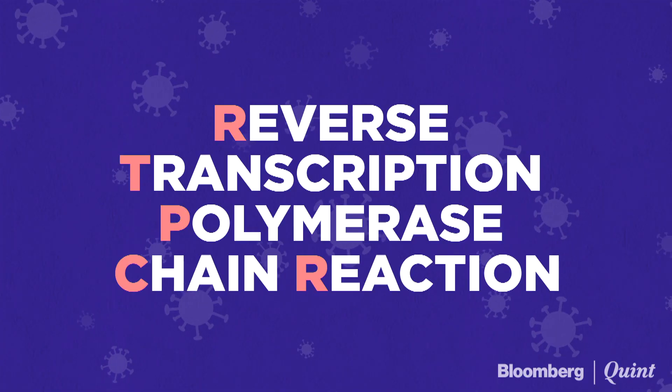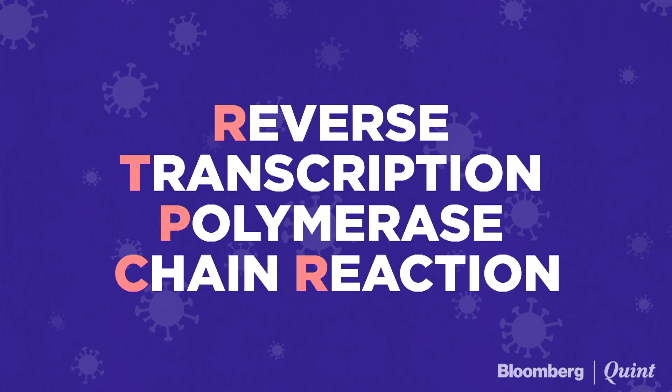When we talk about coronavirus or COVID-19, one of the most commonly used terms is an RT-PCR test. RT-PCR, or reverse transcriptase polymerase chain reaction, is one of the most effective ways to detect the COVID-19 virus right now.